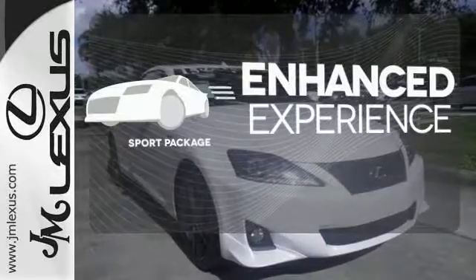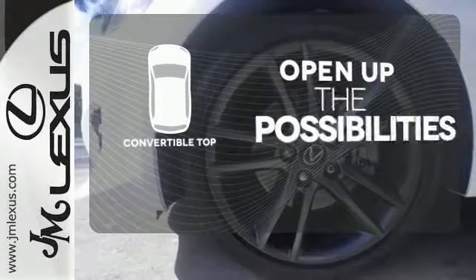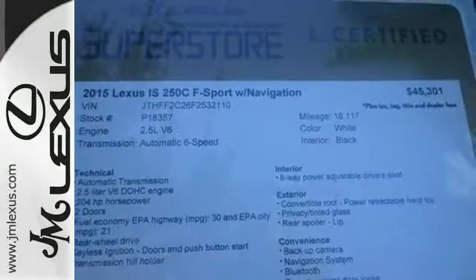Drivability and functionality is enhanced with the included sport package. The convertible top opens up the driving possibilities. You don't take driving for granted and neither does this ISC. Come meet your soulmate today.